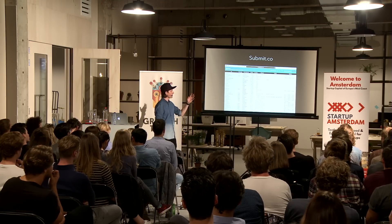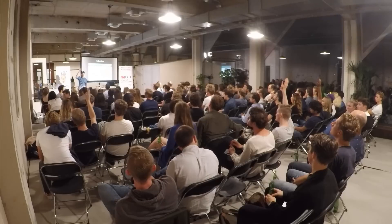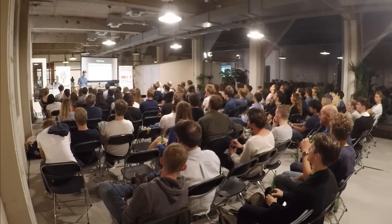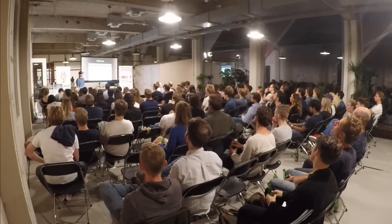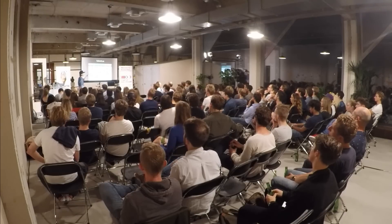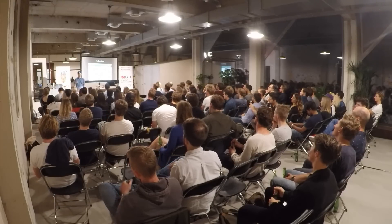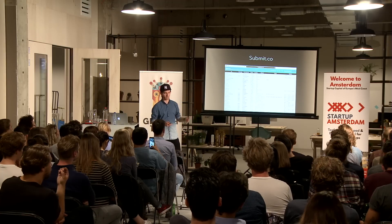Let's talk about Submit.co — that's one of my other products. Does anyone know Submit.co? Fewer people, that's what I imagined. So what it is: it's basically a list of Betalist competitors or alternatives — a list of publications to submit your startup to. If you have a startup and you need PR coverage, you want a list of all the different sites you can email with your story. It's a long list of all the places you can go to submit your startup. I'm going to walk you through how it started and how it actually sends qualified leads to Betalist.